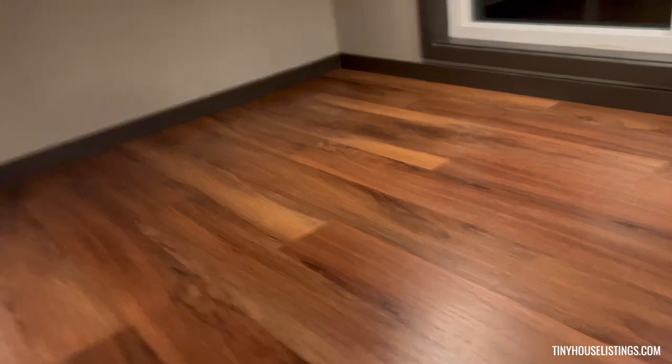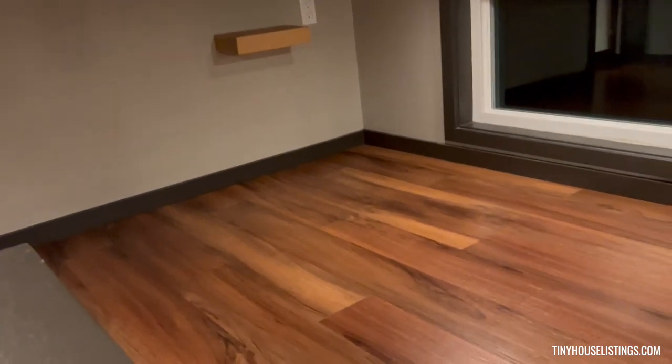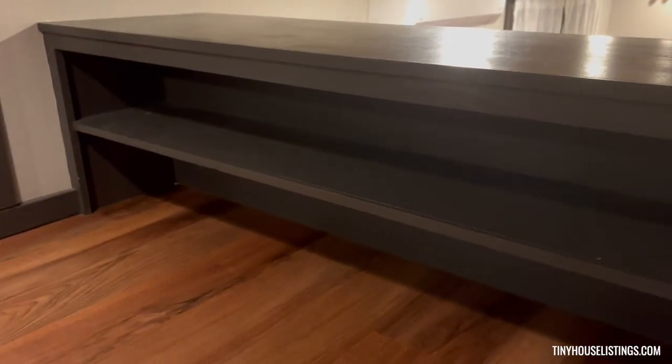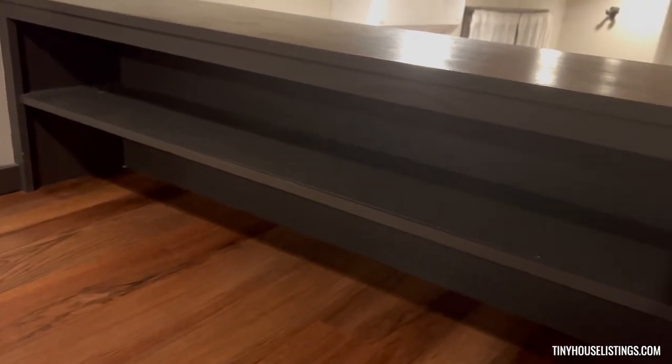The master bedroom, if you want to call it that, fits a queen-size bed nicely. You have the headboard either here or on this side — which is a good chance to mention the extra storage we have. Tiny house — gotta have storage. This fits, with some room to spare, a full 88-key piano. You can also use it for books, magazines, whatever you'd like.